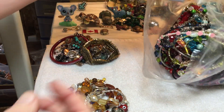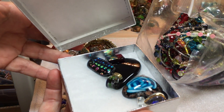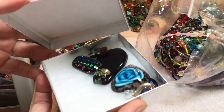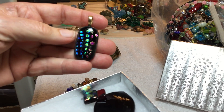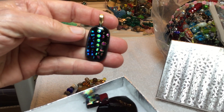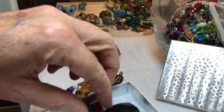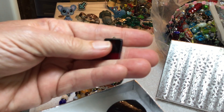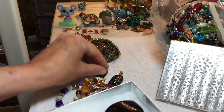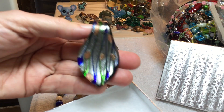Oh wow — do we want to do these? Dichroic glass — $3. $2. $2, beautiful little pendant. $4.